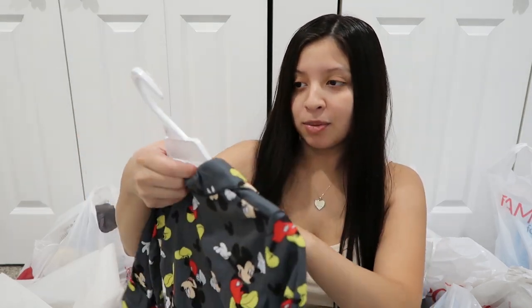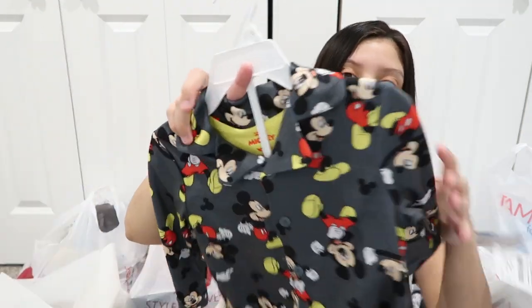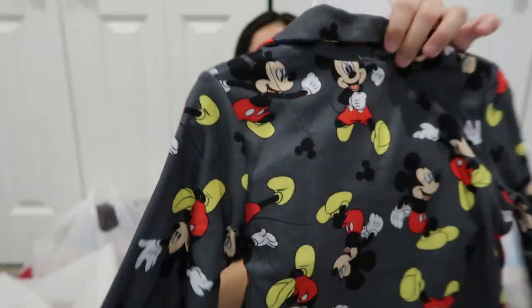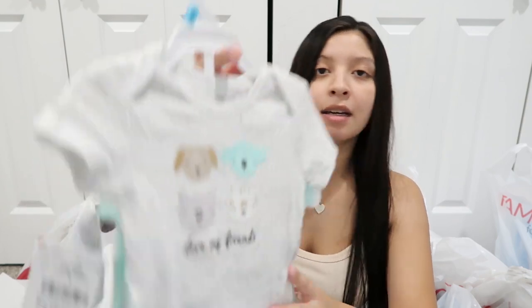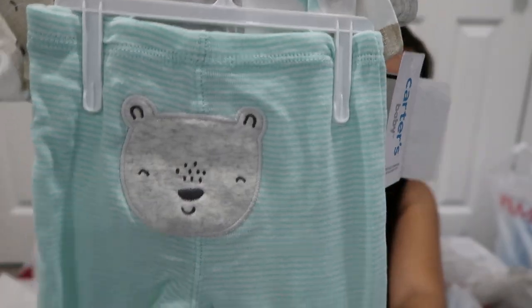The next outfit I picked up is for Vito — I forgot to take it out of the bag — but this one I got in 2T and it was $9.99. I love these pajamas for him, the ones that come with the collar. I just find them super cute on him. Next outfit I got for the baby is in six months, this one was $8.99. It says 'I love my friends' on it with animals, and then mini pants with the little animal head.